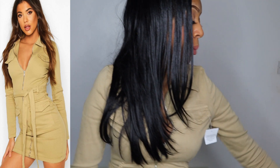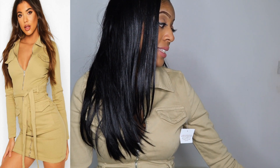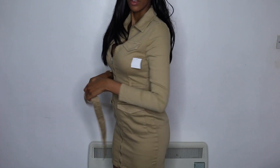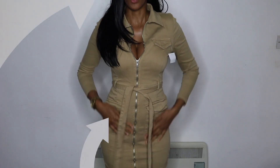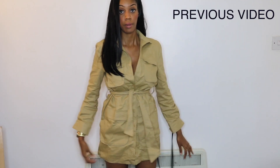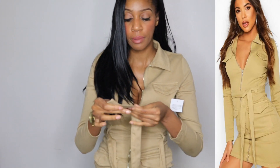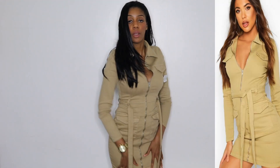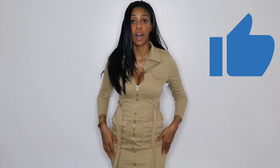My first outfit is this denim utility belted dress. I do like this look — the whole military soldier aesthetic. It has a zip going all the way down like a jacket, and it comes with a belt. It's got pockets too! I like it. It reminds me of a similar one from Pretty Little Things but this material is different — it's stretchy rather than stiff. I'm definitely keeping this one.